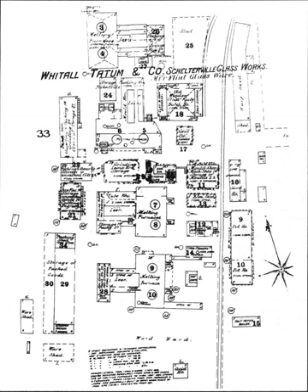Armstrong Cork Corporation purchased Whittle Tatum in 1938, continuing insulator production under the Armstrong trademark. Production continued after a 1969 purchase by Kerr Glass Manufacturing Co. until about 1976. One final run of Kerr DP1s was manufactured in 1978. These particular units have flat domes and are rather scarce among insulators found.